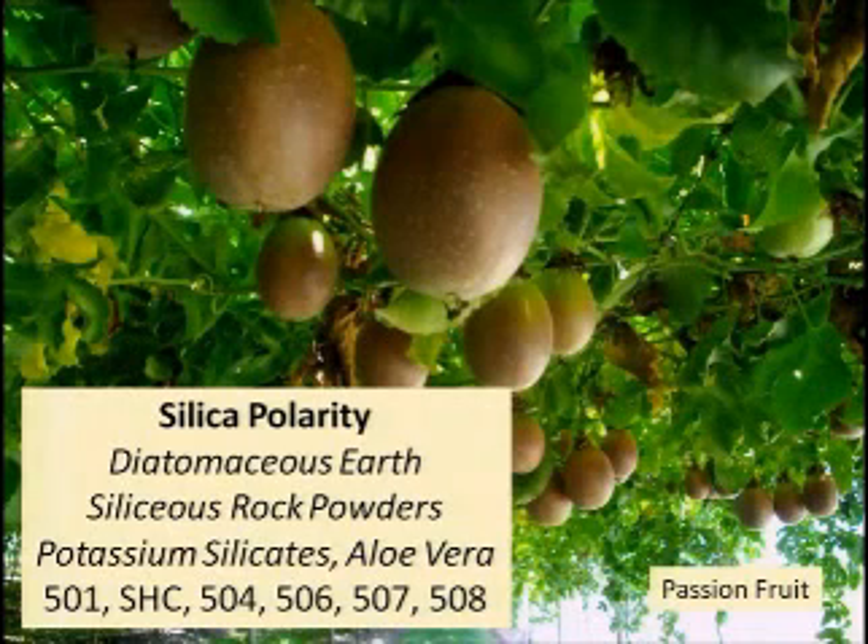On your silica polarity — this picture shows passion fruit. It's a big thing in Australia and anywhere in the tropics, and you could grow it successfully in parts of California, Arizona, Texas, and Florida. You can see what a productive vine this is — really nice fat fruits. The biodynamic ones grown without synthetic fertilizer are just mind-boggling. To get those nice shiny skins, you would use mineral supplements on the silica polarity such as diatomaceous earth, siliceous rock powders, or potassium silicates.